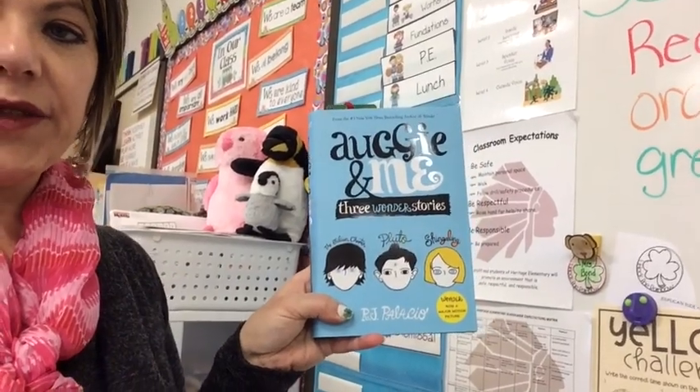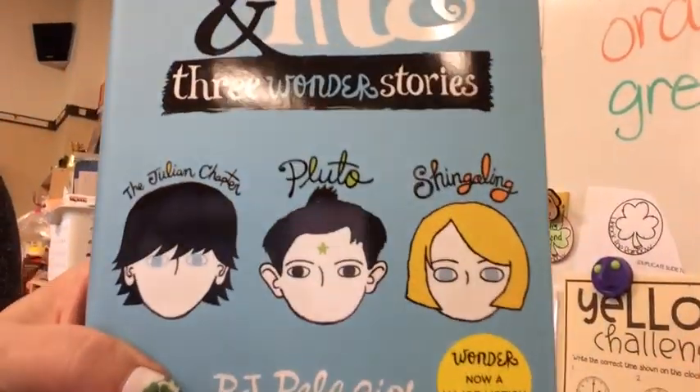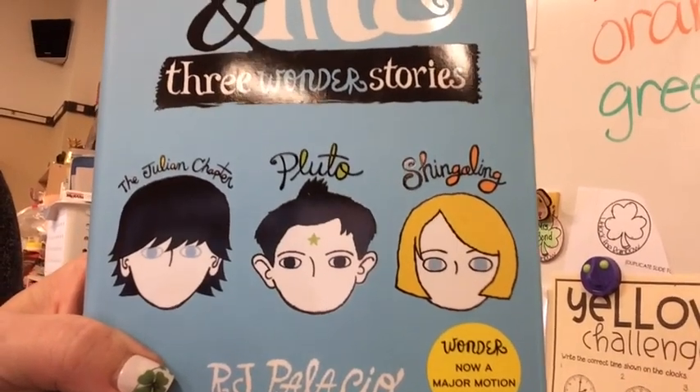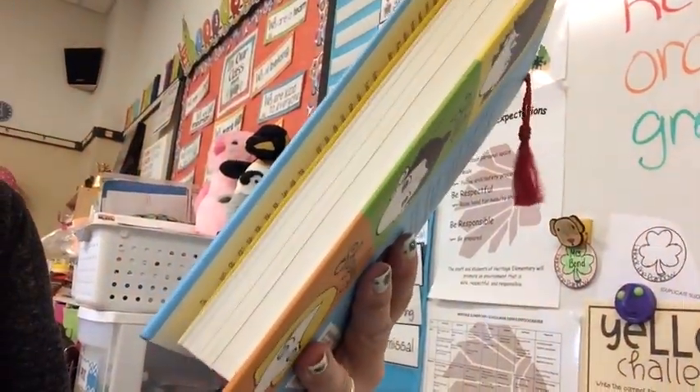We're going to start "Augie and Me: Three Wonder Stories" today. You can see who it talks about — we know who Julian is, but Pluto and Shingling? The kids were like, who are those people? I said I don't know, I guess we'll find out — that would be the fun in finding out. They were super excited about that.